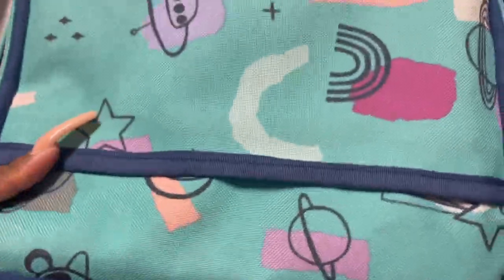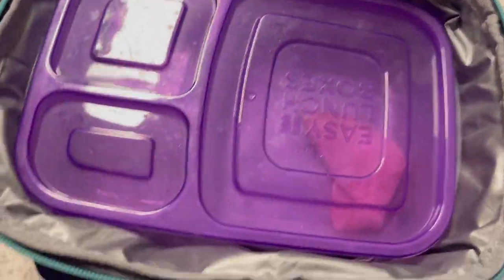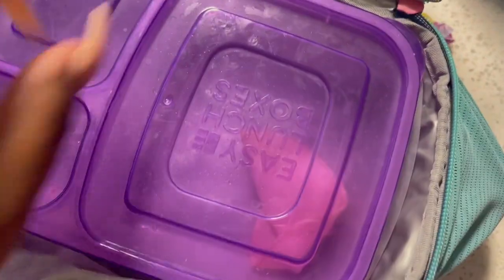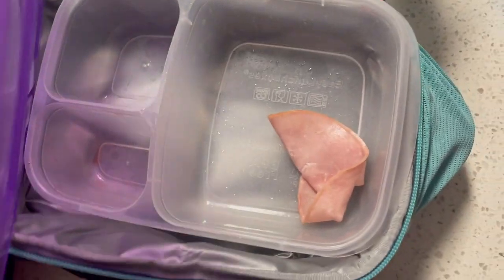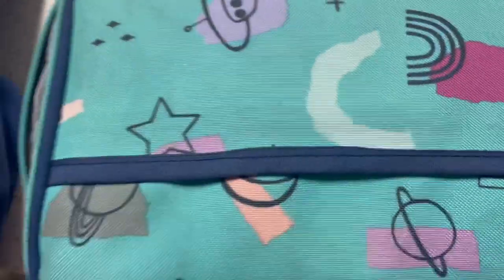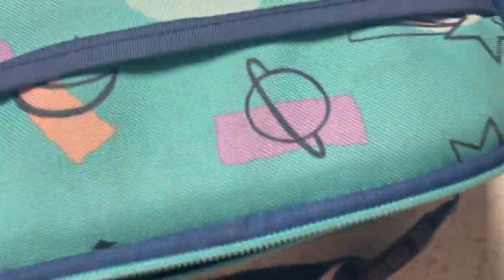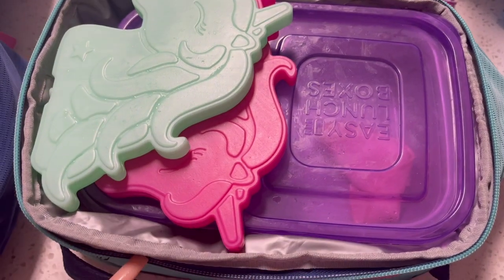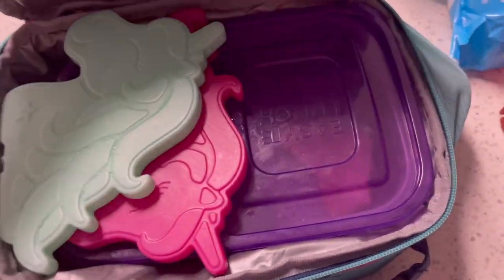I actually already opened this but I forgot to record. I swear I didn't tamper with it at all. This is my third grader Amina's lunch. As you can see, Amina ate all of her lunch except for one of her ham roll-ups — she did pretty good. She brought back her ice packs and her spoon. She ate all of her applesauce and all that good stuff.